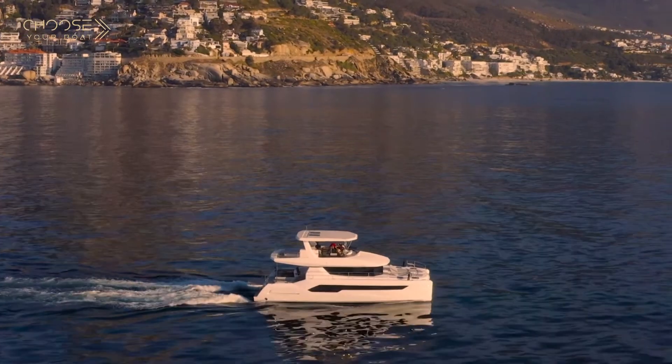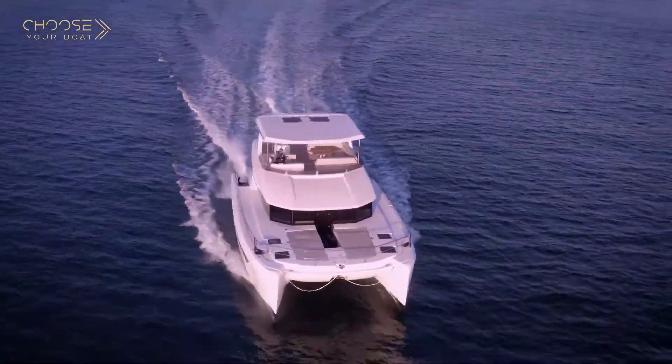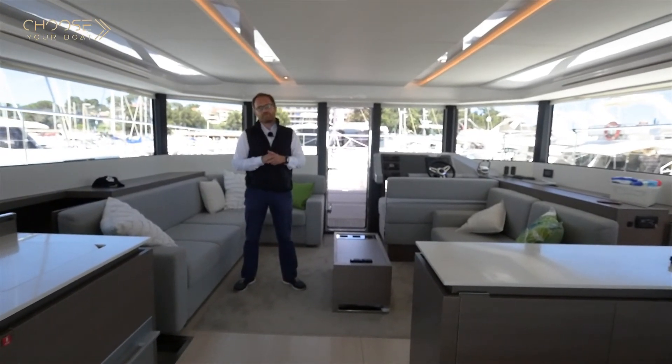I was very pleased to have you on board the Leopard 53 for the first time, and I look forward to meeting you again in person so you can test the boat with me. See you soon.